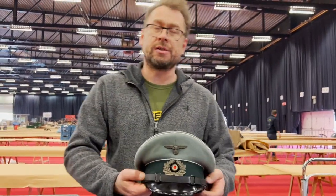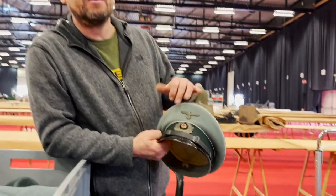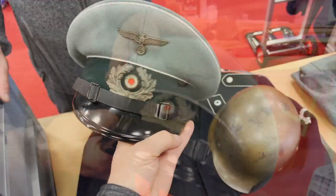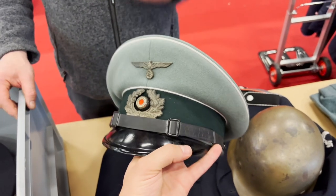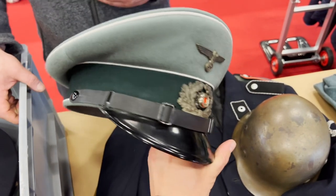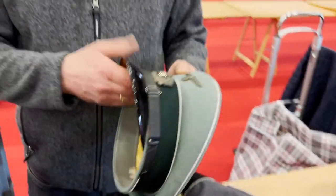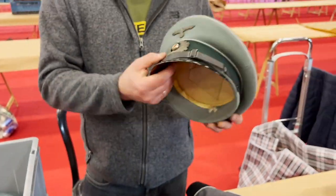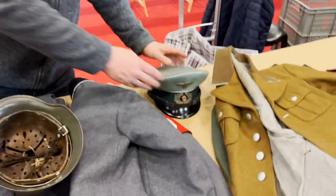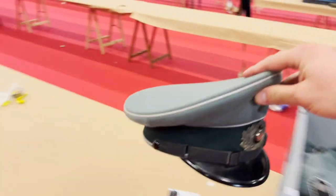Here is a visor hat with brass insignia, which is rare — they are originally factory-attached. You can see it's just mint, that's why I bought it. Alex, take this hat — I'll give you the chance to be first-hand on it.